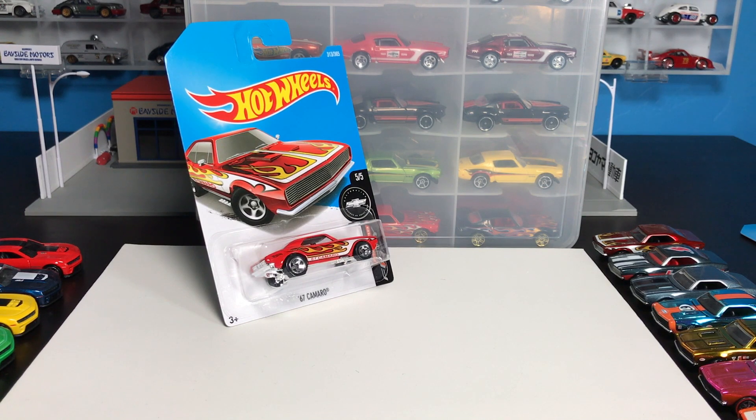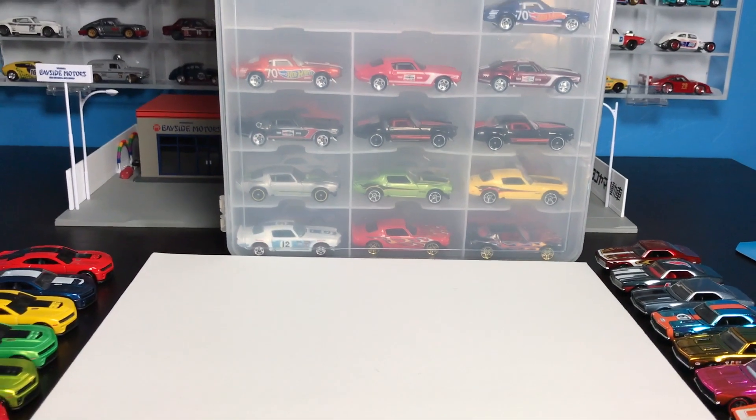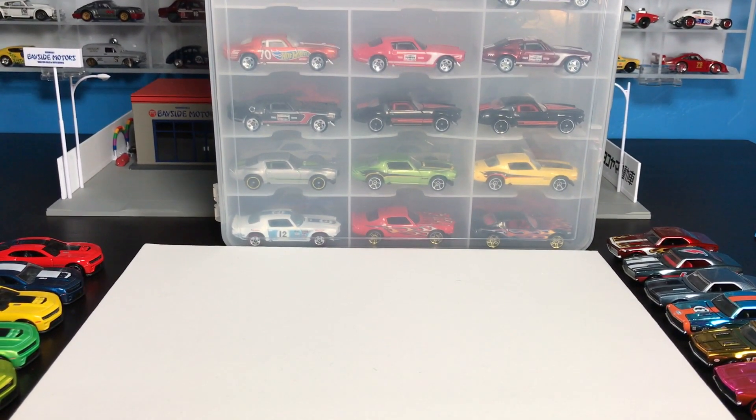They'll do decos on older castings, some newer castings. I like the Camaro. I may not have as much as I have of other cars, but I do have a few. You can see here — this is one of my storage cases of Camaros. I have a couple when it comes to Hot Wheels, not a ton. And I collect a little differently when it comes to the Camaro.